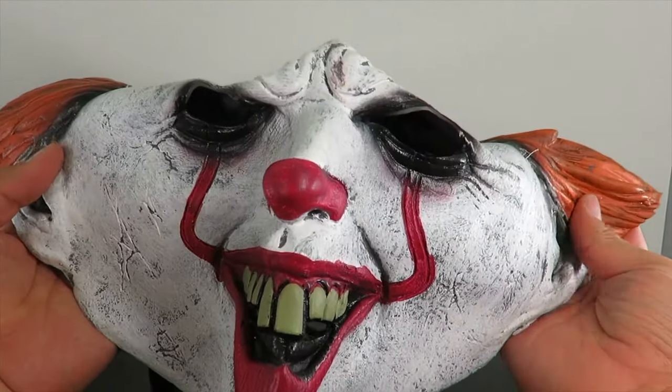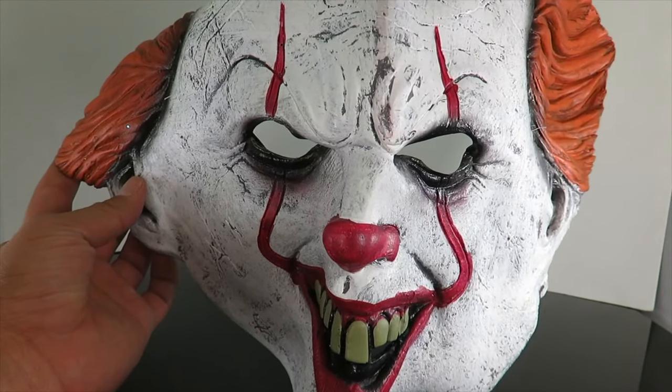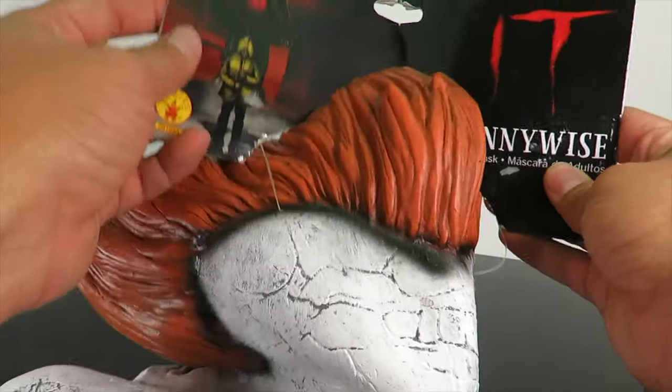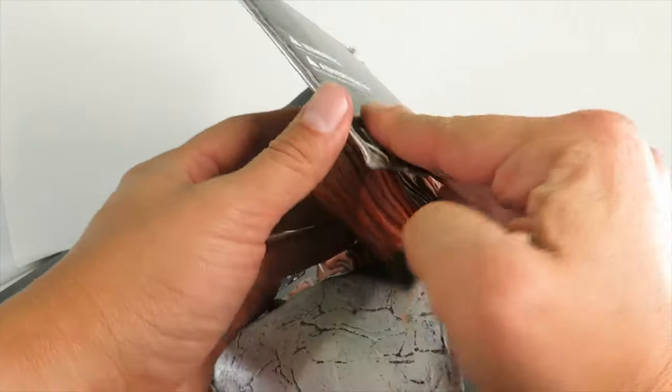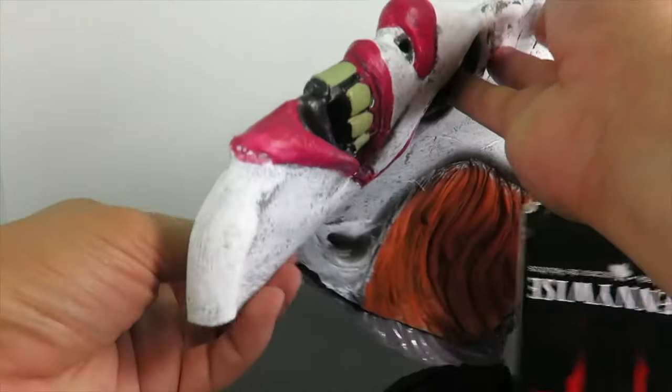The Rubies Pennywise mask for $7. It's not the best looking mask, but it's not the worst either. And for $7, I could not pass up on this. It's kind of like a funny looking piece. This is made by Rubies Costumes. For the price — $7 — not too bad. It's got a little strap right there on the back. But I had to get this just for the display piece; I thought it was a lot of fun to have.